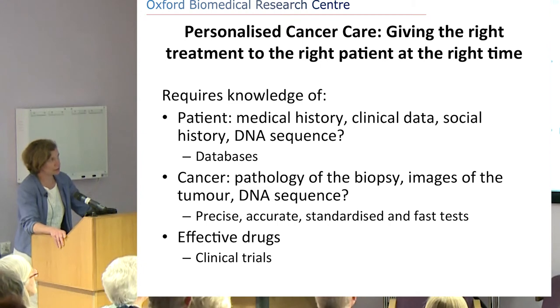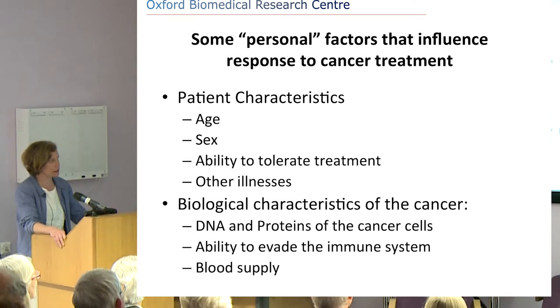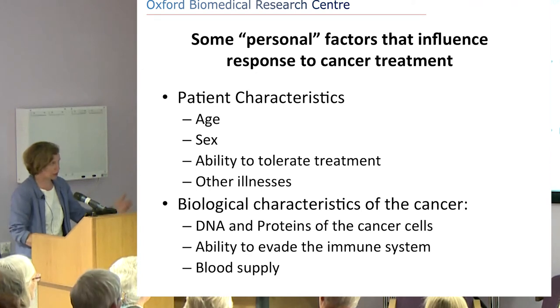Some of the personal factors that influence response — which I've already mentioned and Mark has too — include the things we assess day-to-day: taking a history, looking at age and sex, ability to tolerate treatment, and other illnesses. We look increasingly at the biological characteristics of the cancer, including DNA and genetic material, proteins, the ability to evade the immune system — an increasingly important research area — and whether there is blood supply to the cancer.